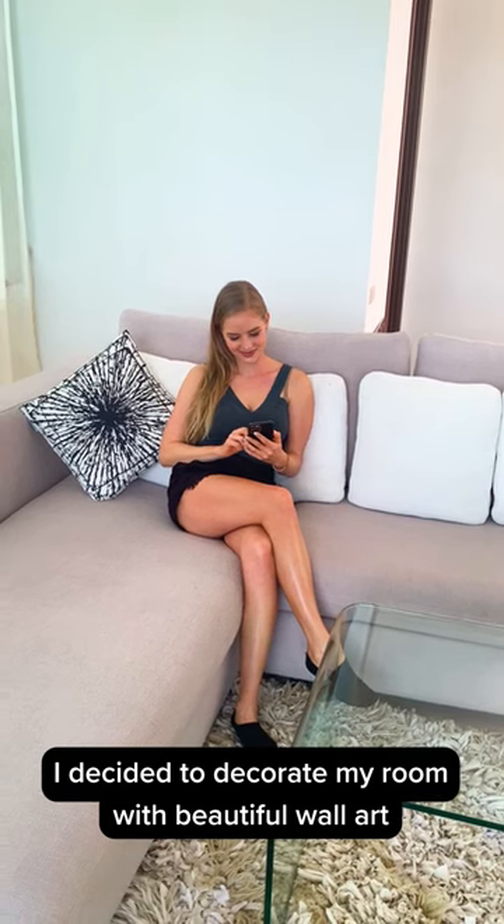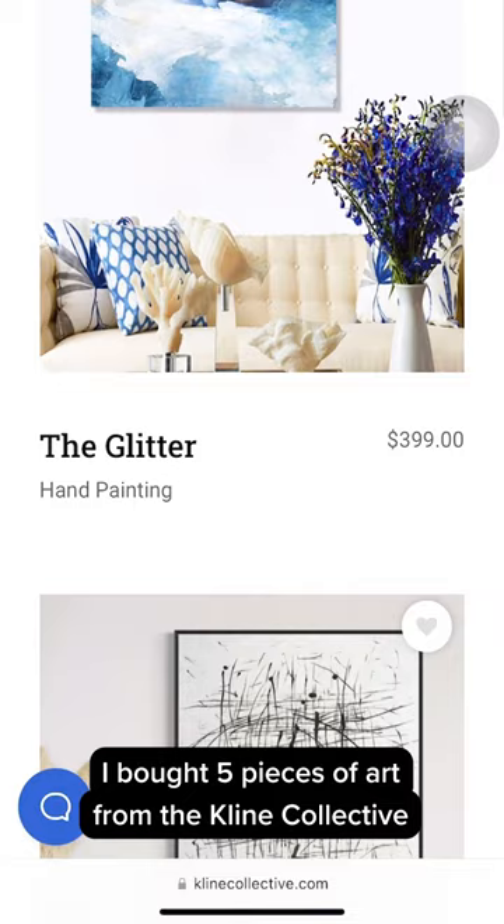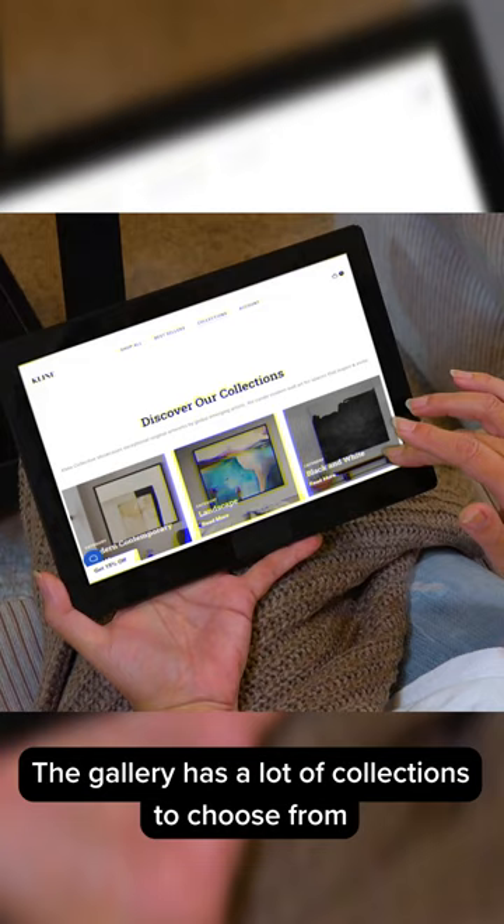I decided to decorate my room with beautiful wall art. I bought five pieces of art from the Klein Collective. The gallery has a lot of collections to choose from. It is super easy to find your favorite art and make your interior design personalized.